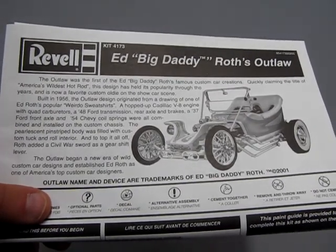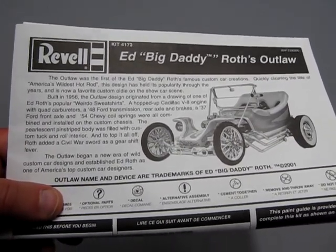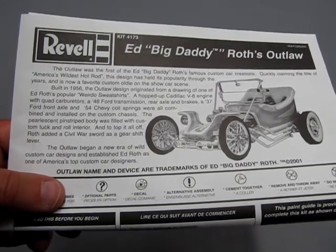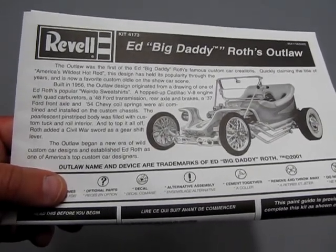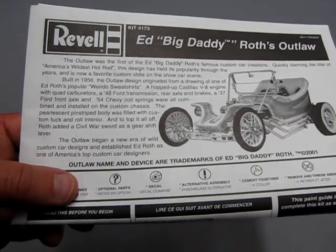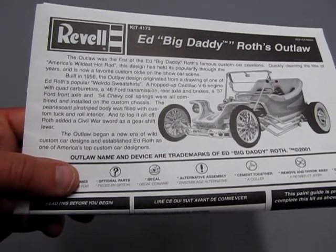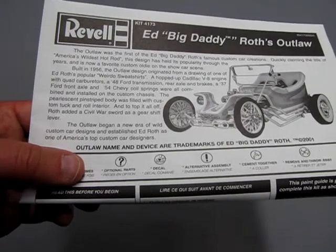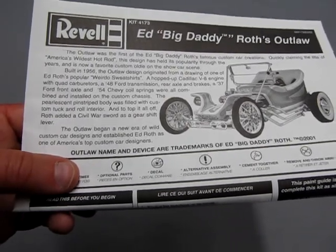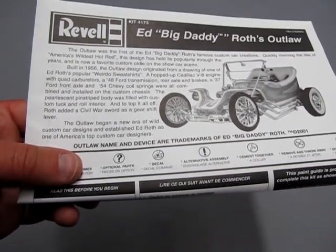Quickly claiming the title of America's wildest hot rod, this design has held its popularity throughout the years and is now a favorite custom oldie on the show car scene. Built in '56, the Outlaw design originated from a drawing on one of Ed Roth's popular weirdo sweatshirts. A hopped-up Cadillac V8 engine with quad carburetors, a '48 Ford transmission, rear axles and brakes, a '37 Ford front axle, and '54 Chevy coil springs were all combined and installed on the custom chassis. The pearlescent pinstripe body was filled with custom tuck-and-roll interior, and to top it all off, Roth added a Civil War sword as a gear shift lever. The Outlaw began a new era of wild custom car designs and established Ed Roth as one of America's top custom car designers.